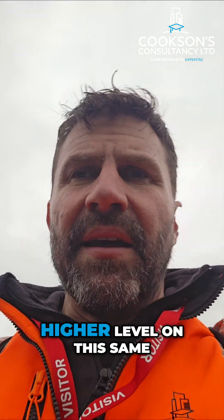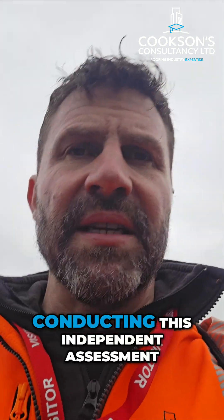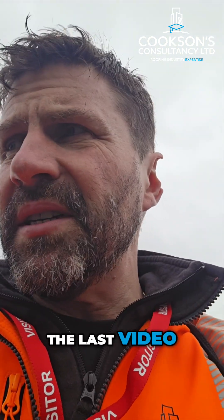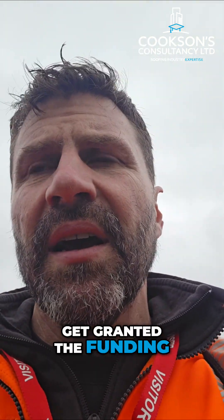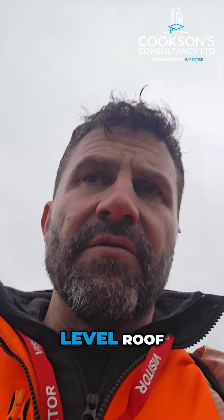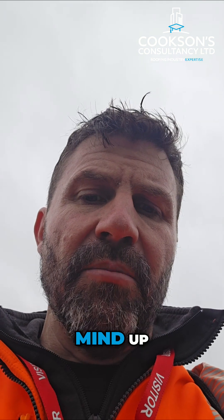I've just come up to the higher level on this same academy roof that we did the video for earlier. We're conducting an independent assessment of this roof to hopefully get funding. As I said on the last video, this school didn't get granted the funding last year. We already looked at the lower level roof — I just wanted to show you this higher level roof, which again is in a pretty shocking state. I'll leave you to make your own mind up.